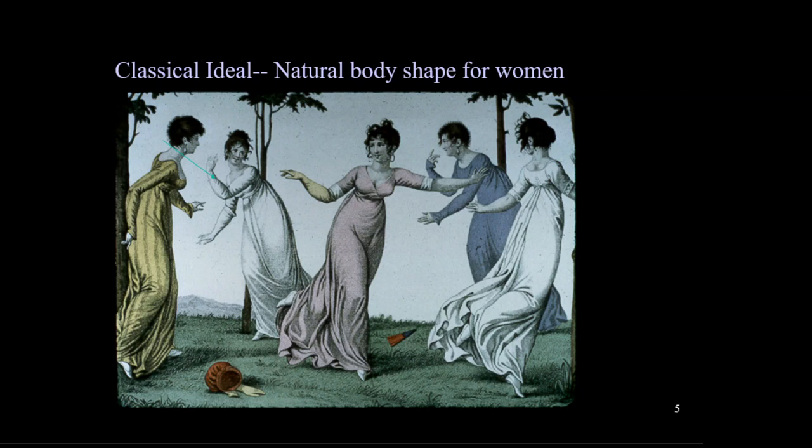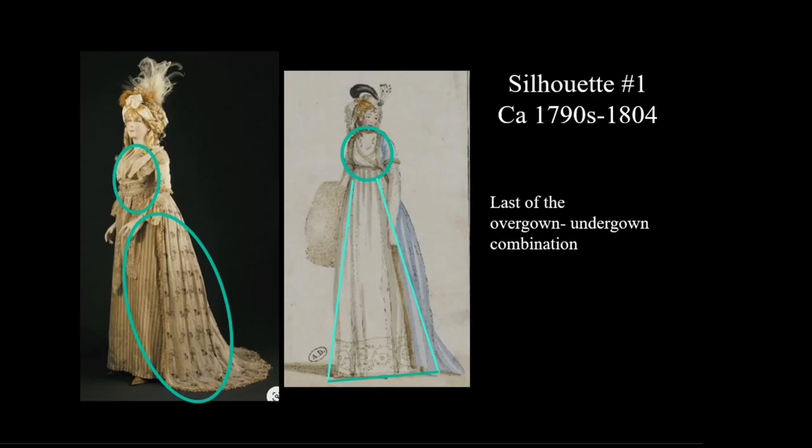The fourth great change for women is the return of the natural body shape. Women have been wearing stiff bodices and large skirts since the Renaissance, or about 300 years. This is a radical change indeed, and it symbolized freedom and a modern new world.